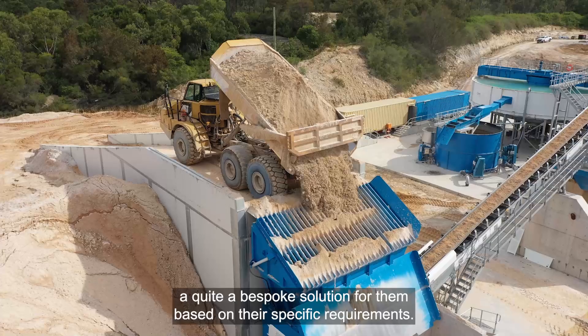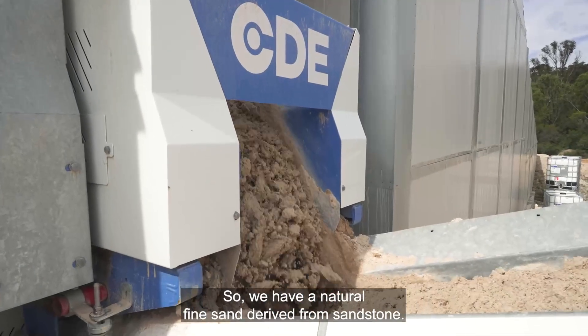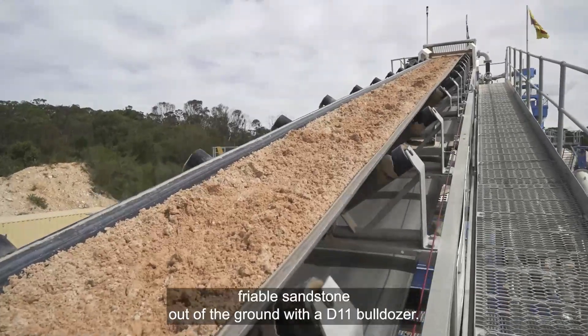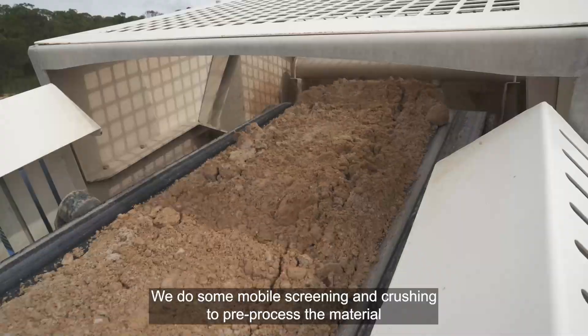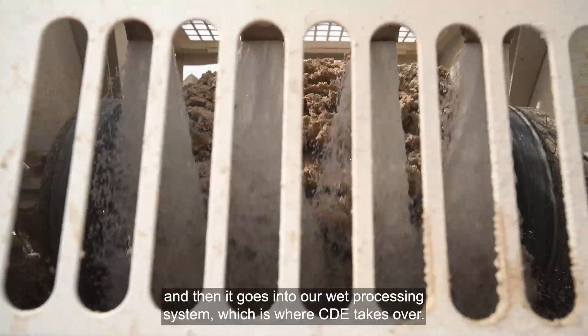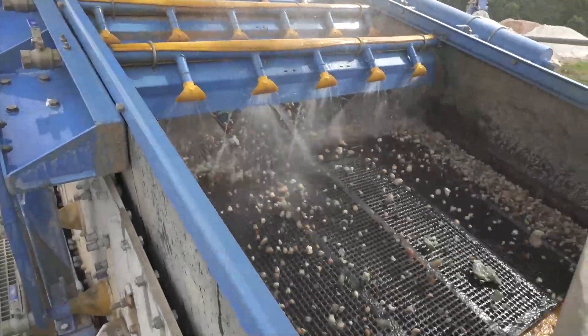We have a natural fine sand derived from sandstone. Our process starts from ripping friable sandstone out of the ground with a D11 bulldozer. We do some mobile screening and crushing to pre-process the material, and then it goes into our wet processing system — which is where CDE takes over.